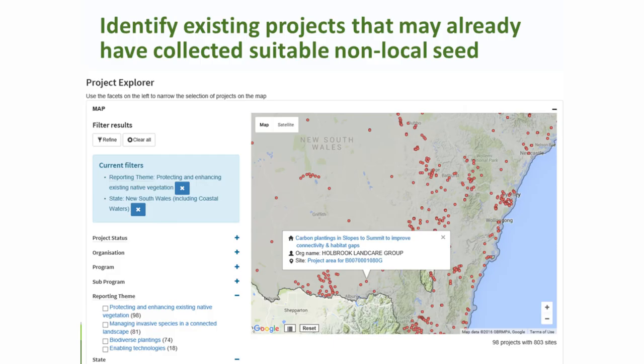The next thing you can do in the Atlas is identify existing projects that may have already collected seed of the sort you're interested in. Here, looking at Albury, I've pulled up information on a trial being established by Holbrook Landcare. This project explorer within the Atlas is useful — if you go further away there may well be trials you're not familiar with, and it's interesting to see what's happening in your local area.